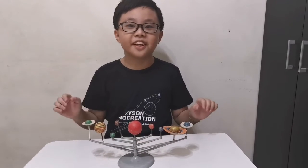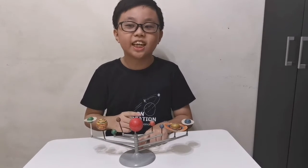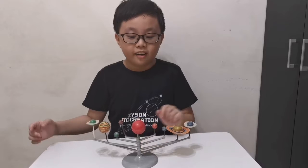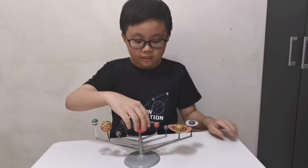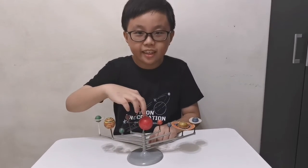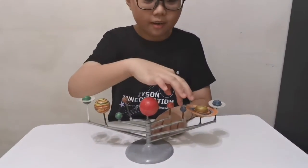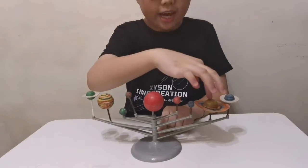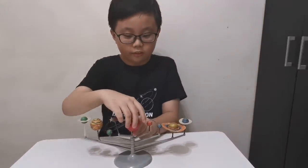For kids who don't know the solar system: our solar system consists of one star and eight planets. Our star is the Sun, and the eight planets are Mercury, Venus, Earth, Mars, Jupiter, Saturn, Uranus, and Neptune. So let's go.